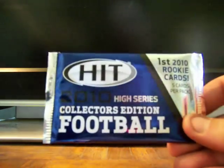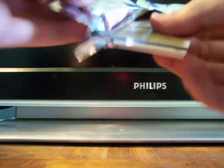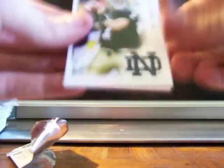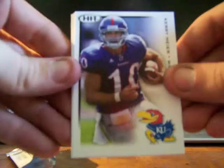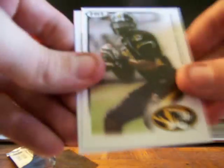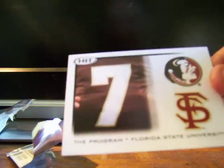One more pack — it's a 2010 Sage High Series football. Not exactly sure who's in High Series, but I see Jimmy Clausen on the front, that's cool. Let's see: Jimmy Clausen — Notre Dame — Dez Bryant, it says he's in training, that's cool. Kerry Meyer wide receiver, Roderick Muckleroy outside linebacker, Denario Alexander, a wide receiver although he looks like a quarterback dropping back, and last we've got a Florida State University program card.